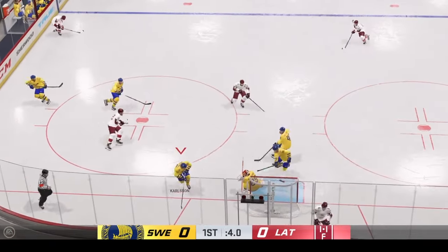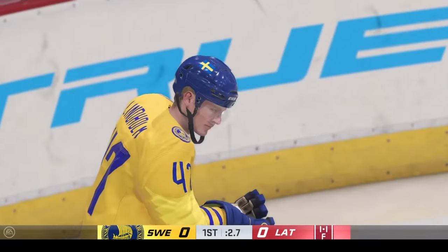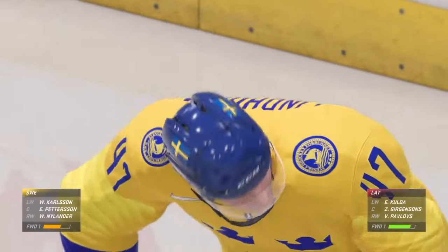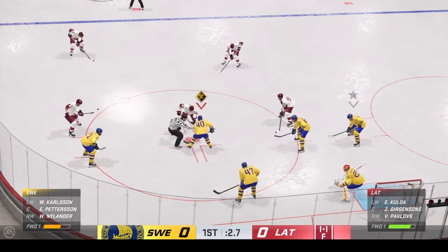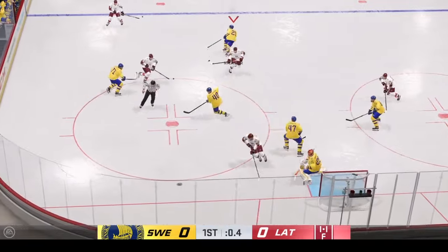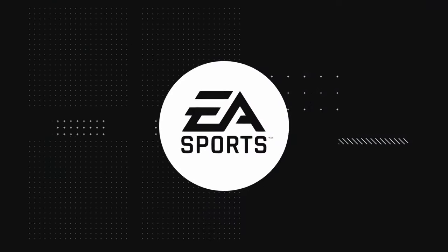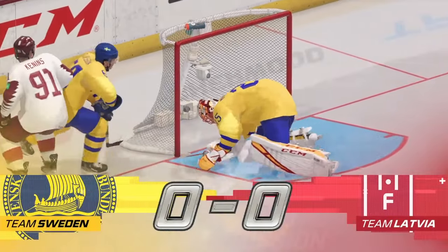Easy peasy right there by Markstrom. Some last-second communication before both teams get ready to drop the puck. Here's a shot and he gets just enough of it to keep it out from the back of the net. That'll do it for period number one. We'll drop the puck on the second period in just moments.